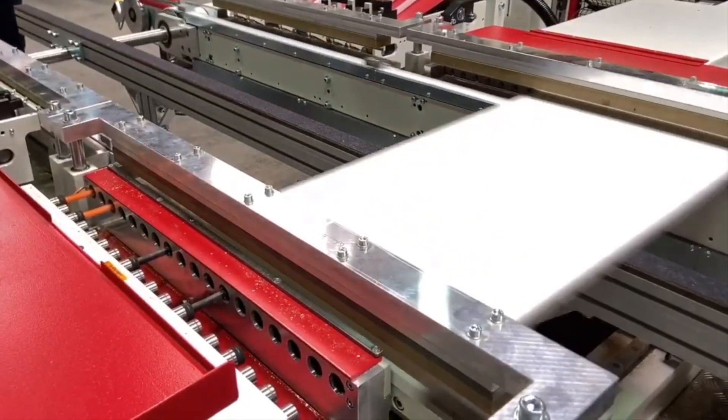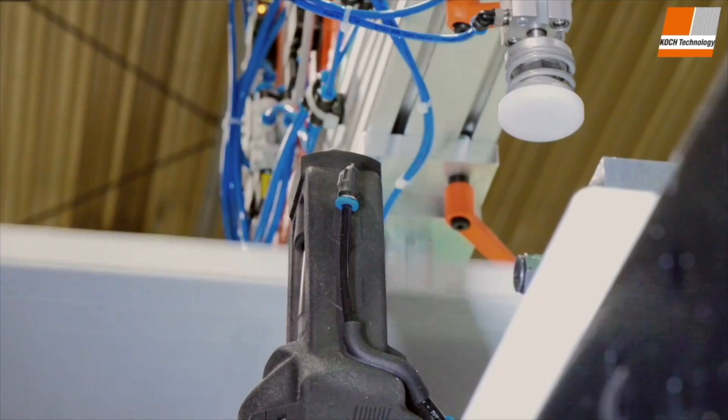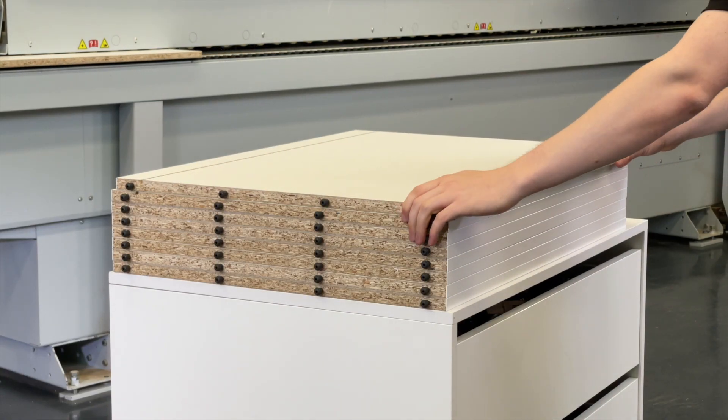Coq Technology are specialists in production line systems, creating bespoke solutions for all sized manufacturers. Peanut insertion and keyhole slot machines can be integrated into any production line to achieve an all-in-one solution.